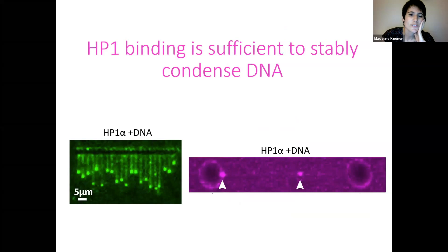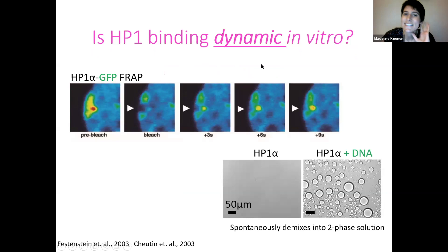The DNA curtains and optical trap assays show that HP1 binding is sufficient to stably condense DNA in vitro. But we still wanted to ask whether the binding was dynamic in vitro — are we seeing similar dynamic HP1 binding as in cells? To do this, I'll switch to the droplet experiments. HP1 forms two-phase solutions when DNA is added: HP1 alone is miscible, but the second you add DNA, you see spontaneous de-mixing due to multivalent weak interactions between HP1 alpha and DNA.